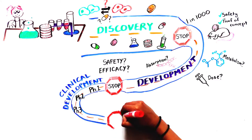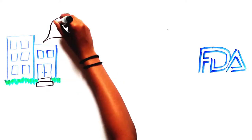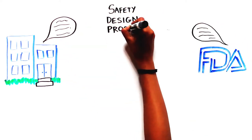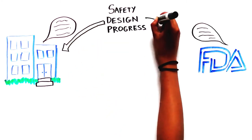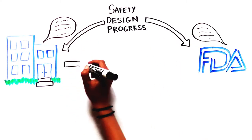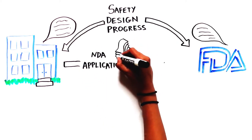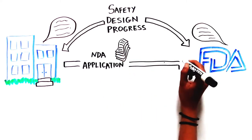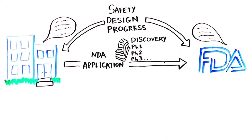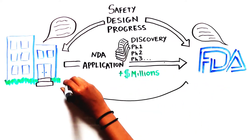Only 1 in 10 medicines tested at the clinical trial stage successfully complete all three phases. Throughout this time, the company communicates with the FDA about safety results and the design and progress of clinical trials. At this point, researchers can file a New Drug Application (NDA), which the FDA will review. This application consists of everything known about the medicine — every single piece of data from the discovery stage through phase 3 clinical studies.